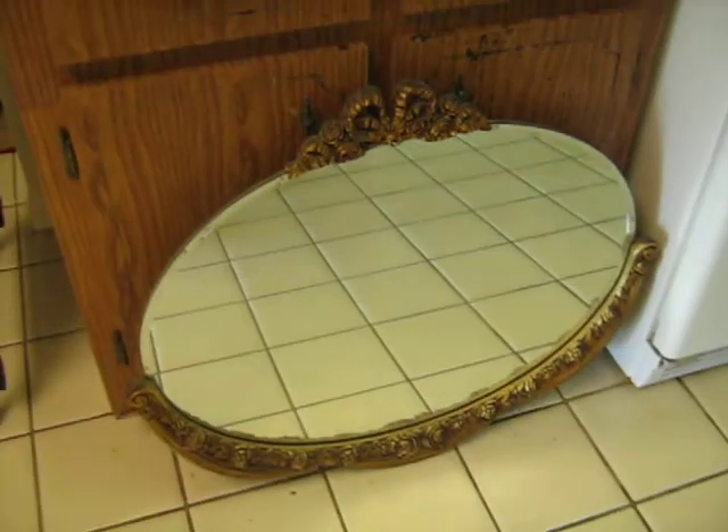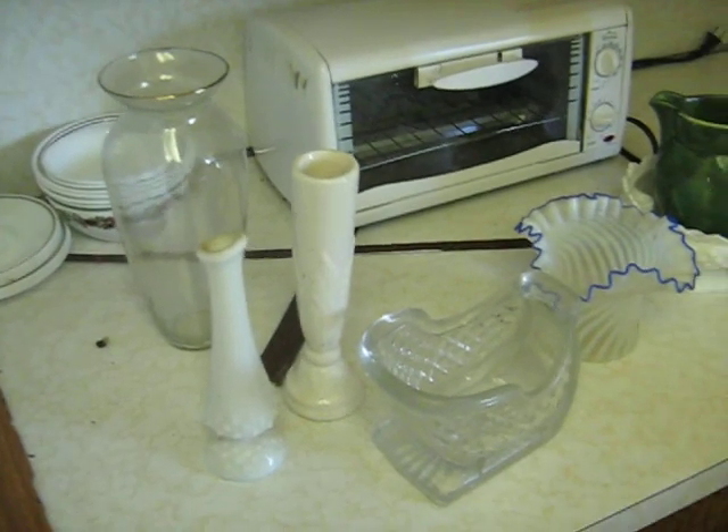Let's go for a quick walk. We have that mirror right there that is available. We have quite a few vases and little Santa Claus things.